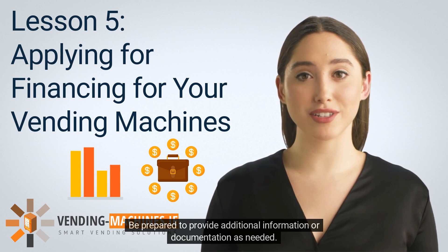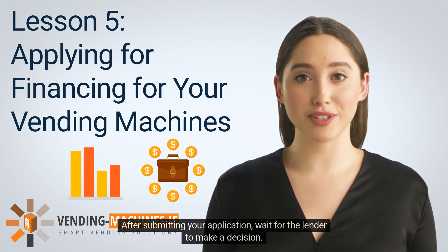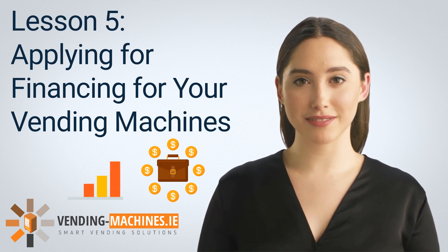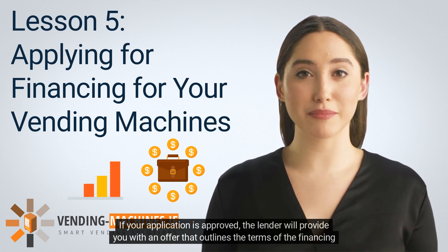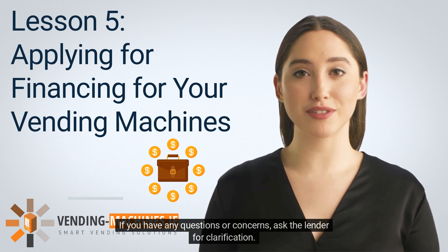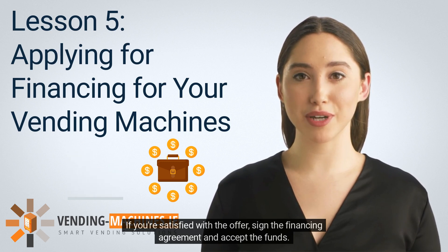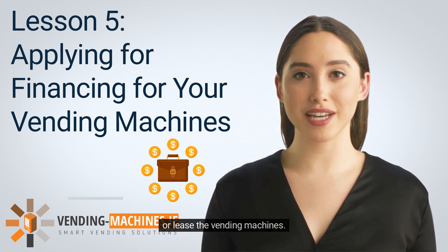After submitting your application, wait for the lender to make a decision. This can take anywhere from a few days to a few weeks depending on the lender's review process. During this time, the lender may request additional information. If your application is approved, the lender will provide you with an offer outlining the terms of the financing agreement. Review the offer carefully, ensure you understand all terms and conditions, and ask the lender for clarification if needed. If you're satisfied, sign the financing agreement and accept the funds to purchase or lease the vending machines.